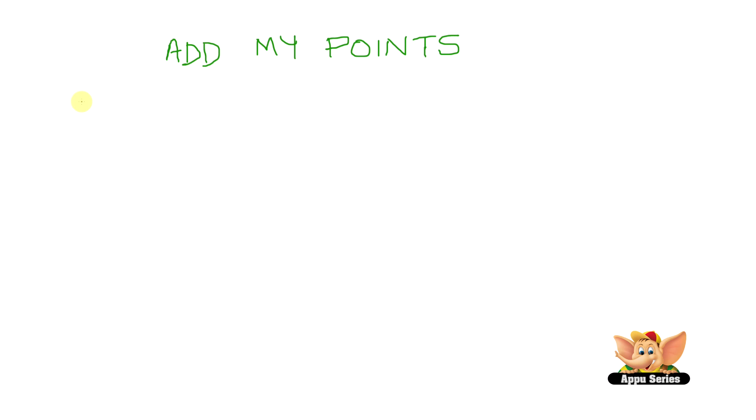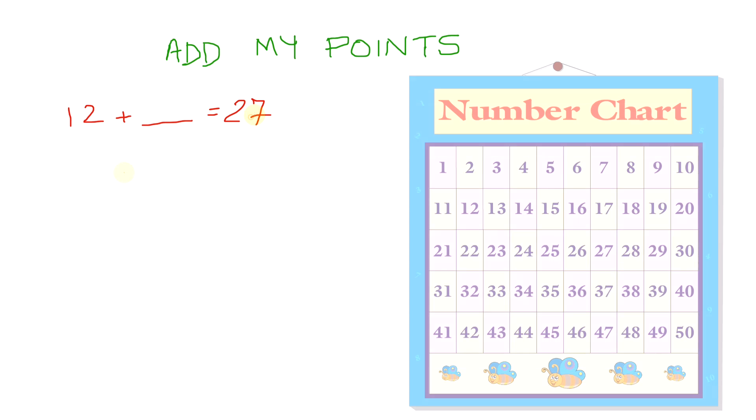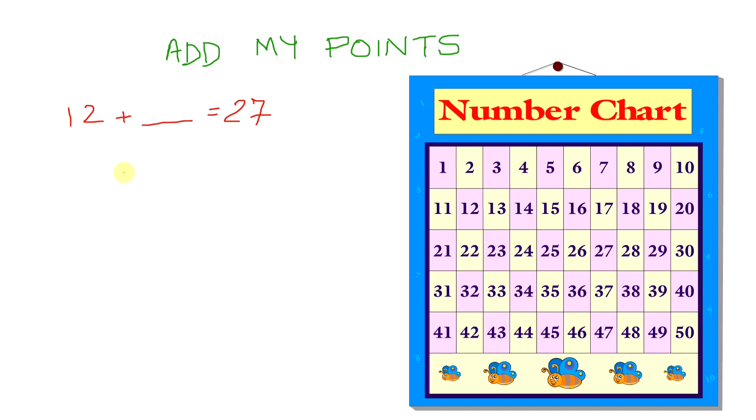Let's see — what is 12 plus blank equals 27? Let's take a look at our number chart again. Here is number 12. So in our problem, you can see it's 12 plus blank equals 27. We know 27 is the answer.